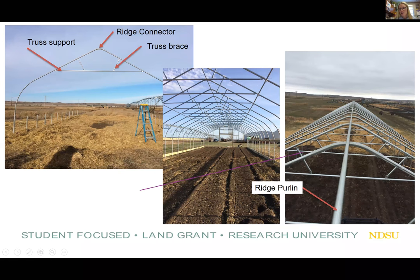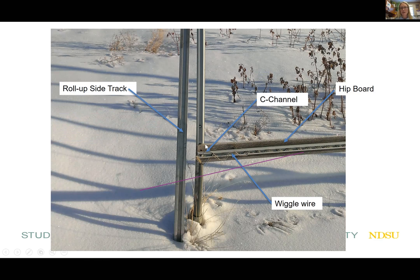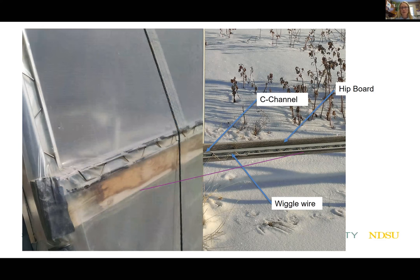I'm showing the ridge purlin along the top and a close-up of the ridge connector. I like showing these close-up pictures because you can see there are a lot of parts and pieces that go into these. It's a lot of repetition — once you get one going, it's really easy to set up the next ones. Most high tunnels also have a hip board and baseboard, and they typically utilize C channels with wiggle wire and a roll-up track for the roll-up sides.